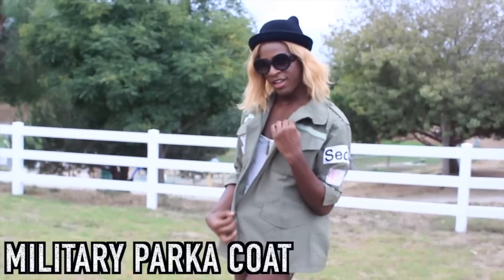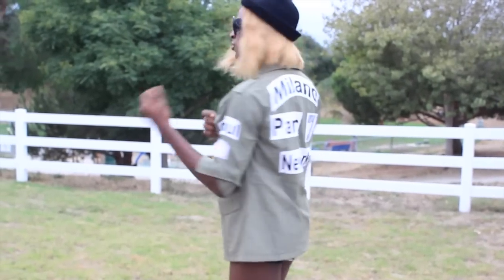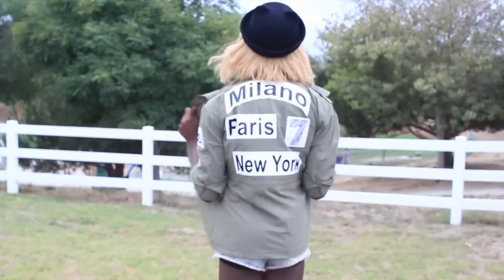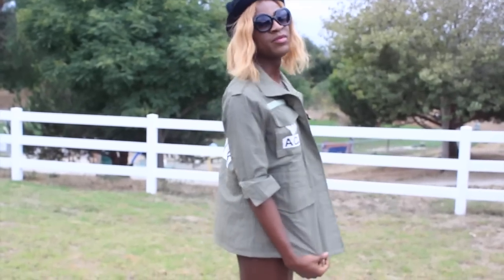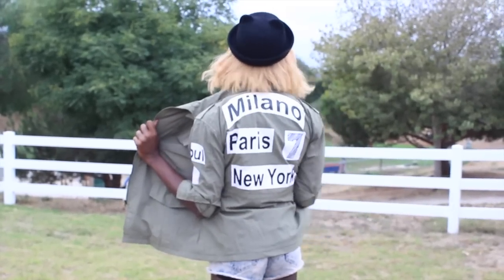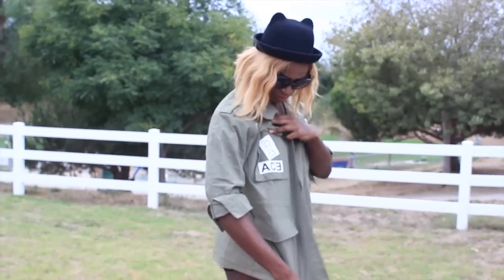Anyway, this military parka coat caught my eye because it says Seoul on it — South Korea, represent! And it's got a whole bunch of other random places on the back as well, plus the number seven, which I don't know why it's just there, and then there's a number one and 'ace' with a backwards E on it too. This jacket is $30 and to be honest I feel like I could find the same thing at Goodwill and iron on a bunch of random places — I mean, that's just me though.